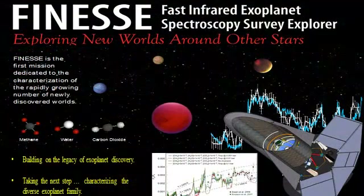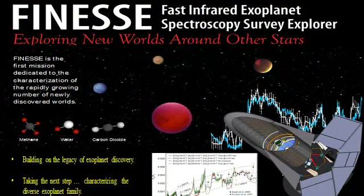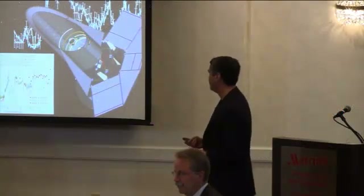I'm your host for this session. I'm Mark Swain, the PI of the FINESSE mission. Here's our prototype one-slide summary — we reserve the right to update it over the next few days — but it really tries to bring the whole story of FINESSE to you in one slide.